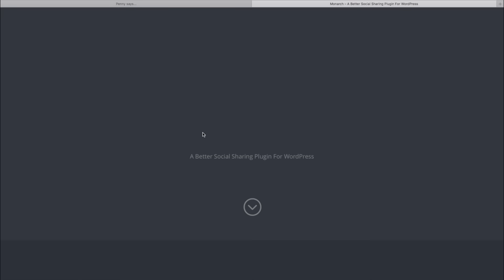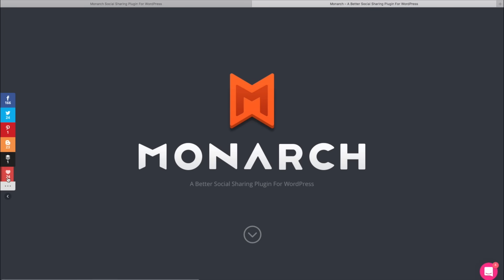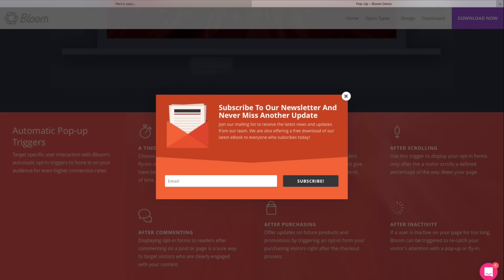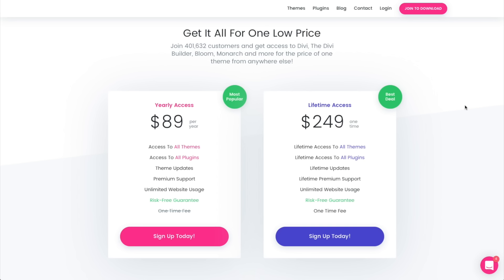A Divi license also includes two powerful plugins: Monarch, which helps encourage people to like and share your content on social media, and Bloom, which offers advanced functionality like pop-ups, fly-ins, and protected content to encourage viewers to sign up for your mailing list. If you want to build sites for other people, the Divi license allows you to build an unlimited number of sites. When I first discovered Divi I was a little skeptical, but two years later I wish I had just gotten the lifetime plan right from the beginning — it gives you lifetime access to everything I mentioned, plus lifetime support, and I think it's one of the best values available.